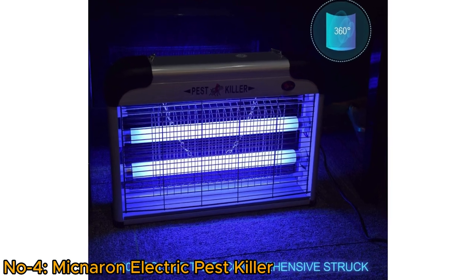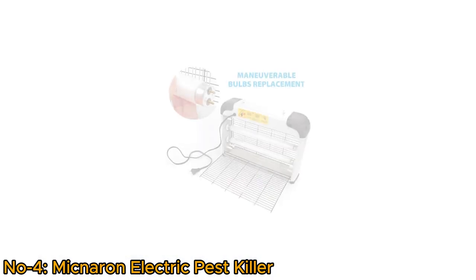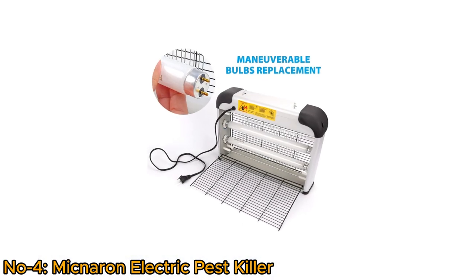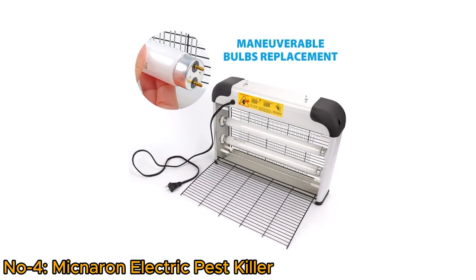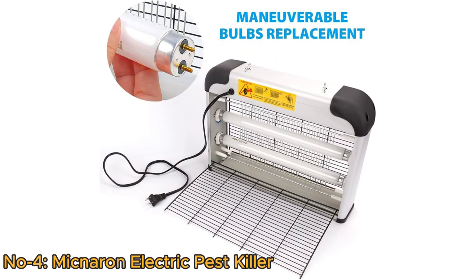360-degree double trap provides an effective solution for insect control. With a strong emphasis on trapping and eliminating pests, easy setup and maintenance, it offers a reliable defense against indoor flying insects.